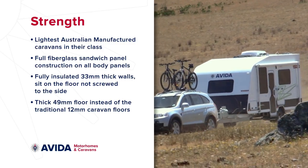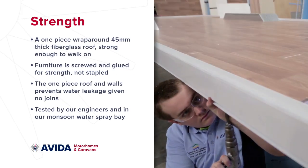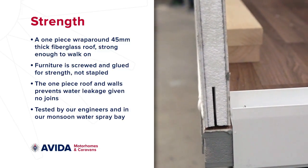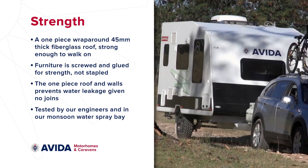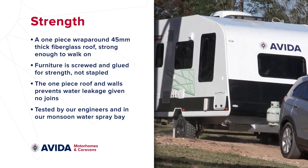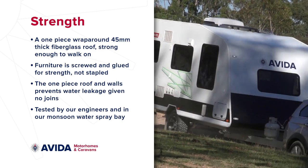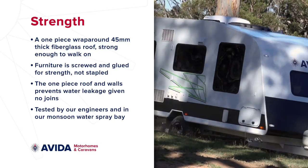Their lighter weight allows for smaller towing vehicles. Strength is also born from the walls sitting on the floor, not screwed to the side as in most caravans. Plus, there's one piece of 45mm sandwich panel fibreglass for the roof, from nose to tail. There are no joins in any walls or the roof, and they're extremely dent and hail resistant due to the fibreglass construction, unlike thin aluminium panels.